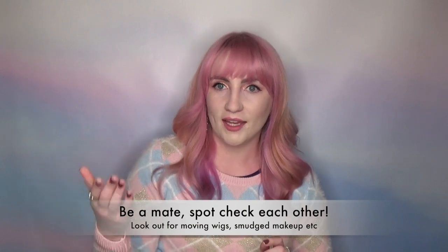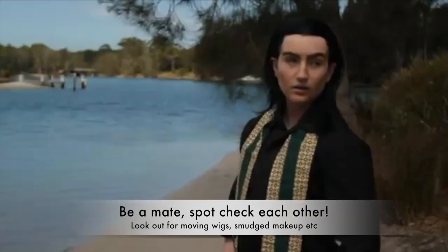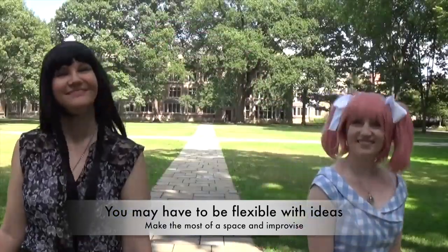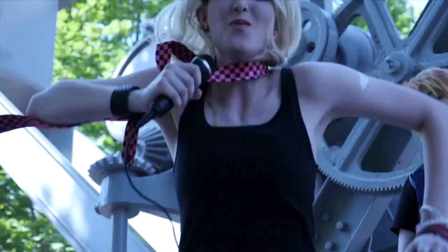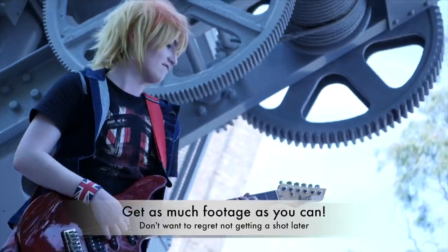Another good thing to do throughout filming is to spot check each other — paying attention to your friend's makeup, wigs, and costume at all times. Is the wig sliding backwards? It would be terrible to go back through footage and find your hair was showing or your contour wasn't blended. If you haven't visited the set before, your planned shots may not line up to what you're presented with, so have fun and improvise — you'll often come up with really fun new ideas on the spot. Remember, more is more when it comes to getting footage. Get your planned stuff done, then get extra lip syncs, extra takes of shots, and whole new scenes you come up with on the fly.